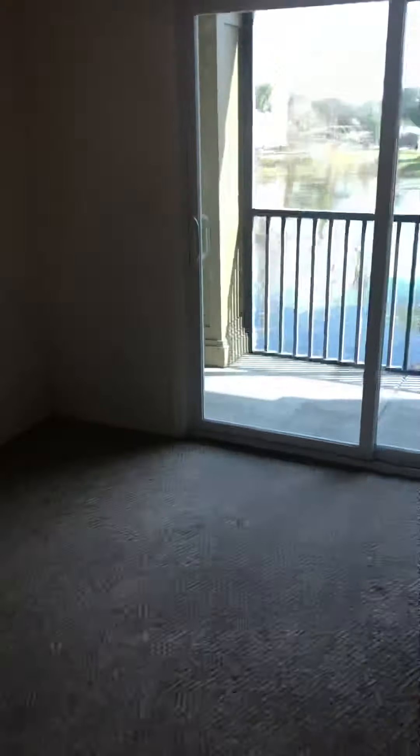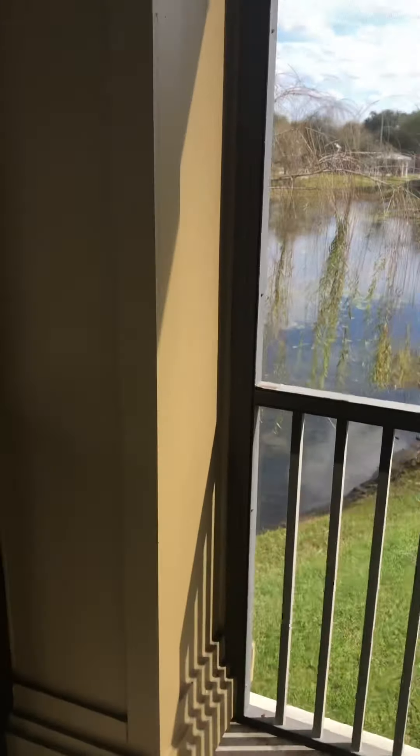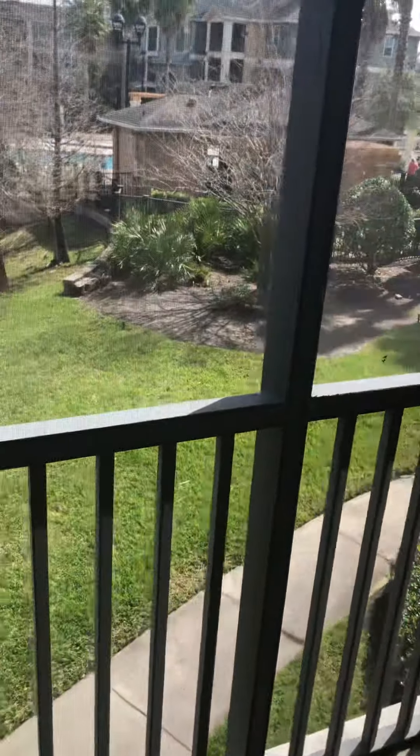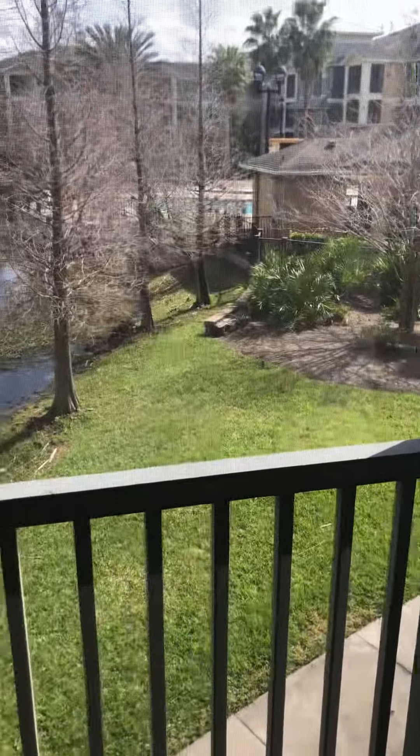Here's your lanai. Screened in. You got a nice view.